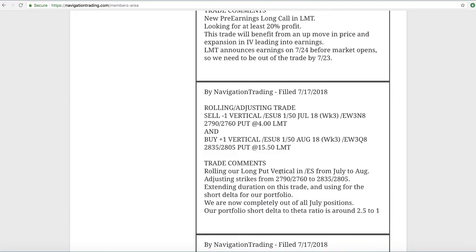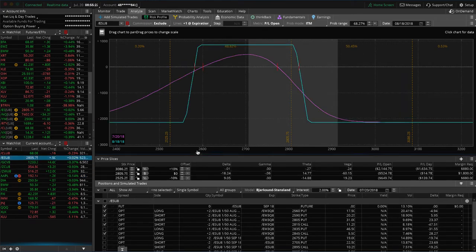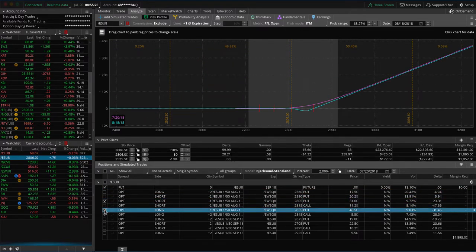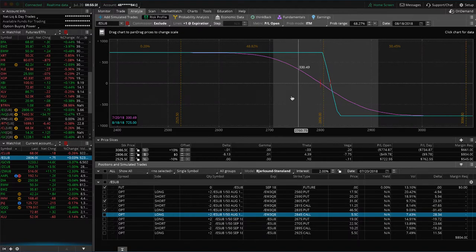Next trade was a rolling adjusting trade in forward slash ES. This was a long put vertical that we also had on for some short bias in our portfolio — rolled that from July to August, adjusted the strikes as necessary. At that point, our short delta to theta ratio is about two and a half to one, which is great. We like to be anywhere from one to one to five to one with our short delta versus theta ratio. So getting back to about two and a half to one was a good position. You can see prices are still in our range, just looking for some downside to benefit that piece.